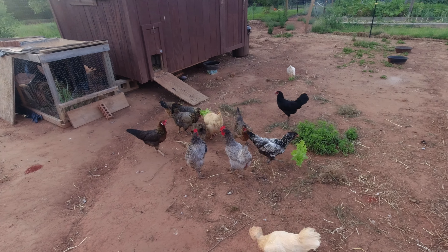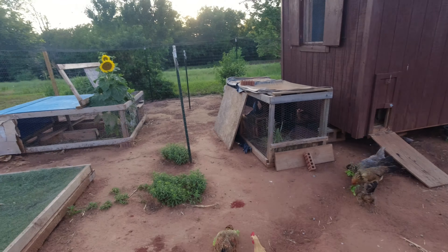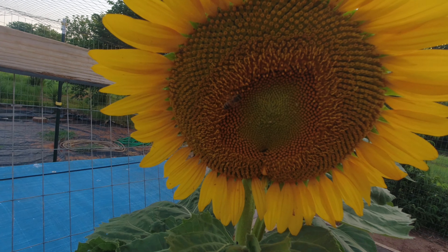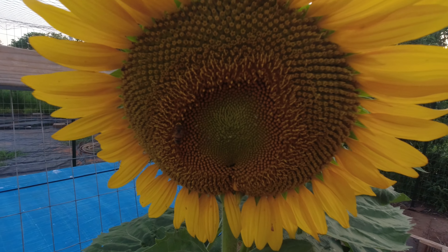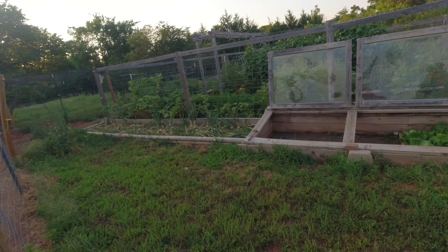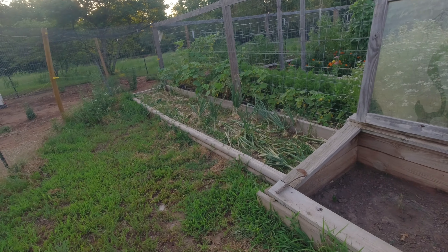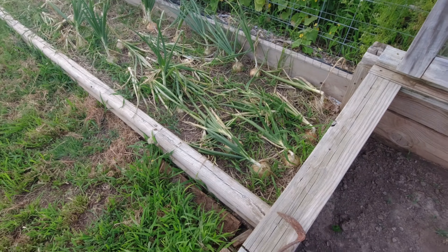You can see it's getting pretty dry but there are some nice onions in there. These are the smaller ones — the big ones are coming up. I'm going to harvest onions and garlic this weekend. That's the plan.